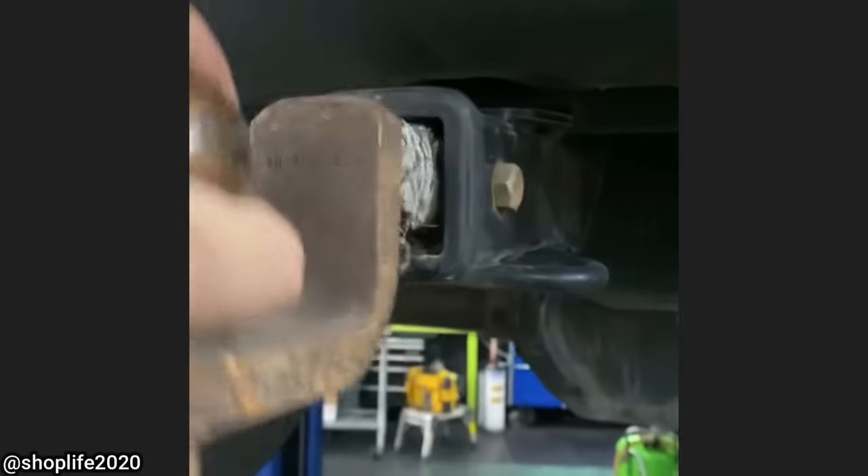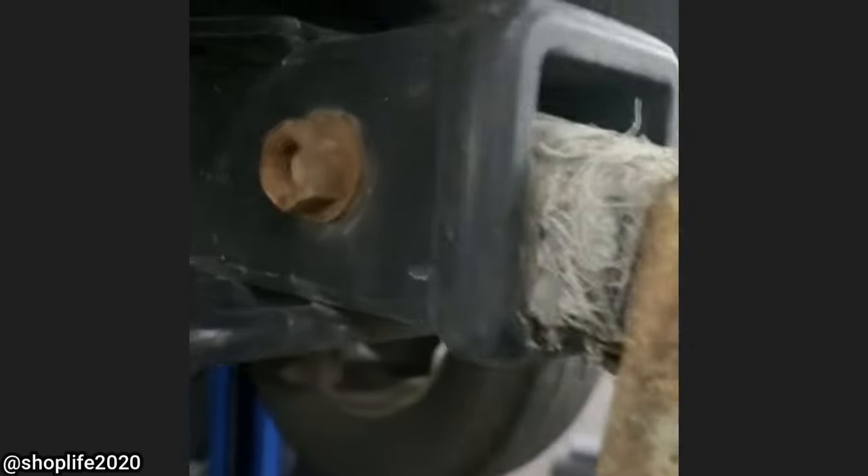Duct tape bushes wore out. This vehicle came in for a service and because they have a clunk noise, but only while they're towing their RV.